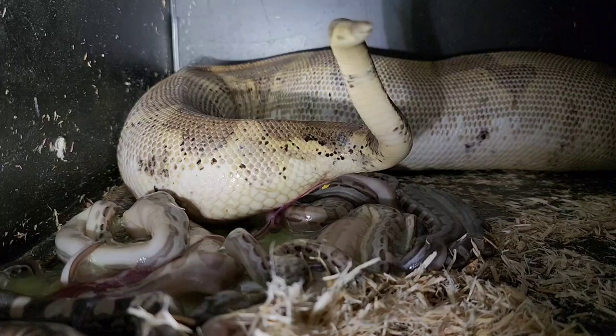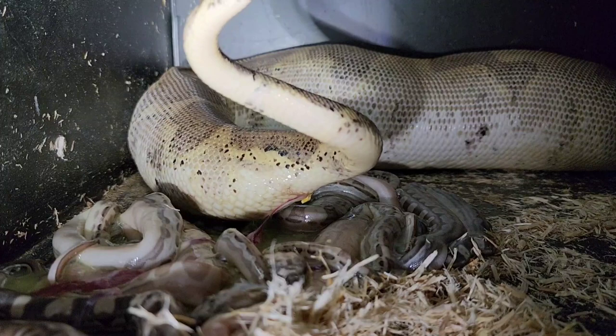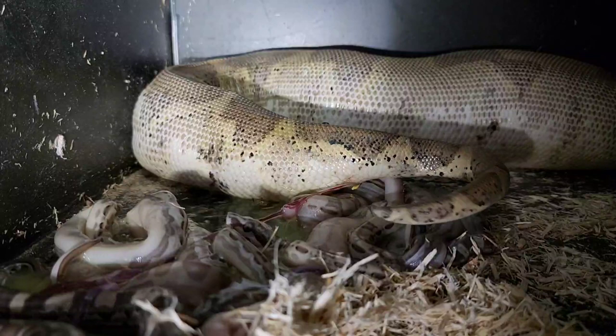I never get tired of watching this — I could watch this every single day. And in May, I might have to watch this almost every day. May is really going to be hectic, starting in about 10 days from now.